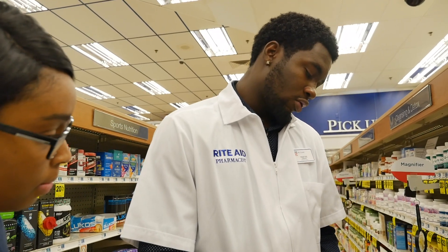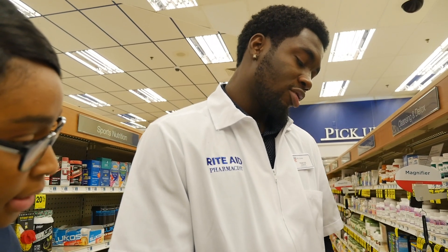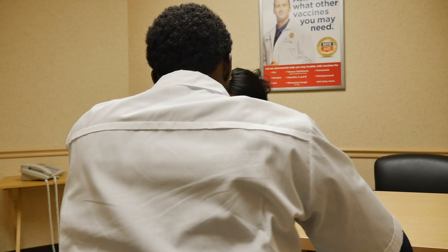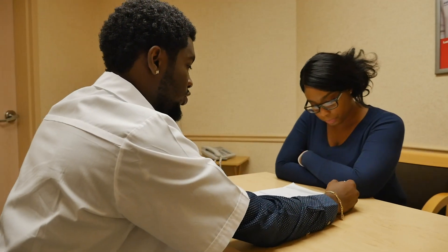After I completed the pharmacy technician course at Norfolk Technical Center and passed my state boards, I was a licensed pharmacy tech in the state of Virginia. I was 17, so I did not get a job in a pharmacy right away because most pharmacies don't hire technicians until you're 18.